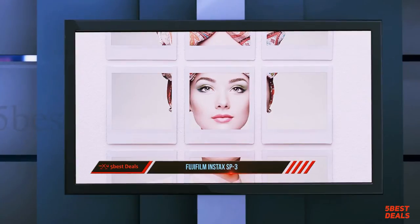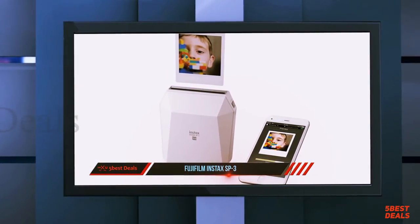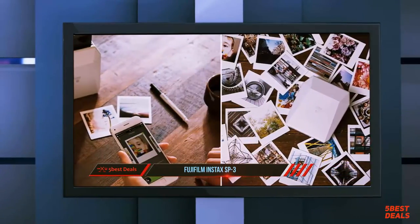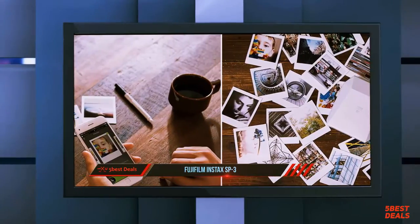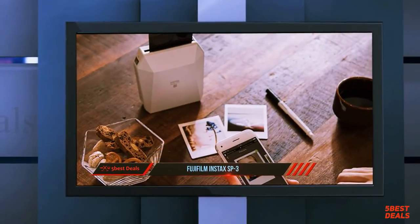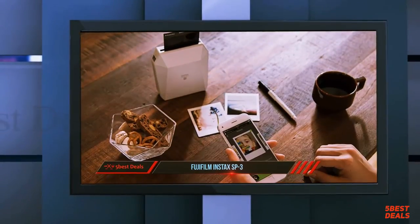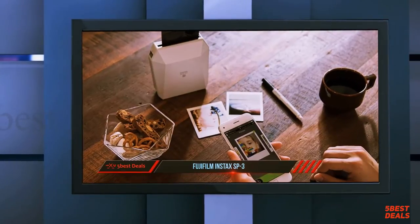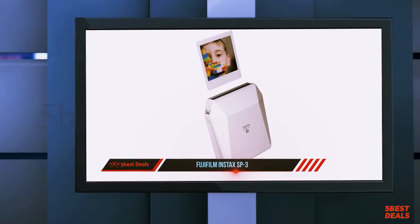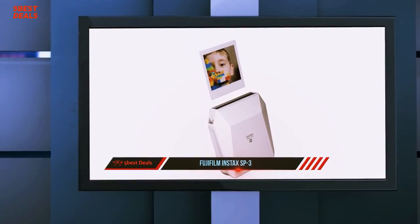The build quality is excellent and typical of Fuji products. The rear has a single lever that, when shifted, allows the film cartridge door to spring open. Once the cartridge is loaded, you push the door closed and it latches tight to ensure the film is not accidentally exposed. The top of the printer is where all the action happens — there's a long slit sealed with soft material where the prints are ejected, and the padded material squeezes shut to prevent light from leaking in.